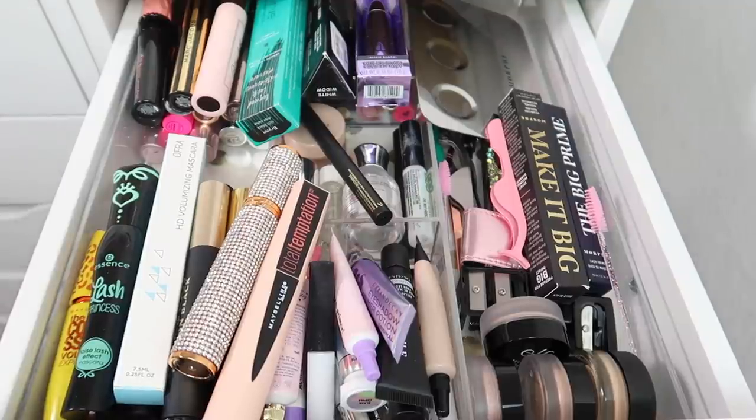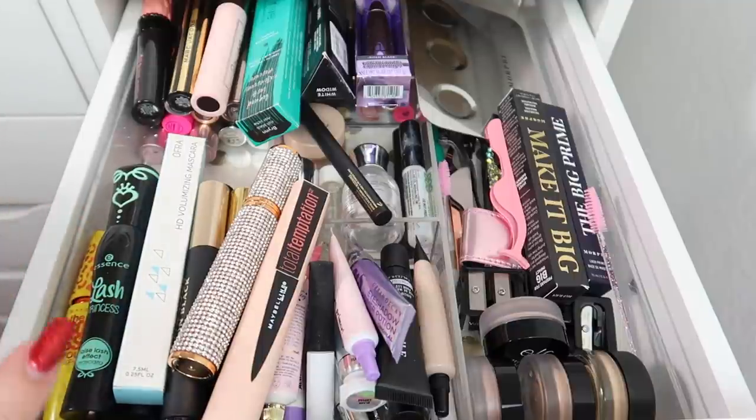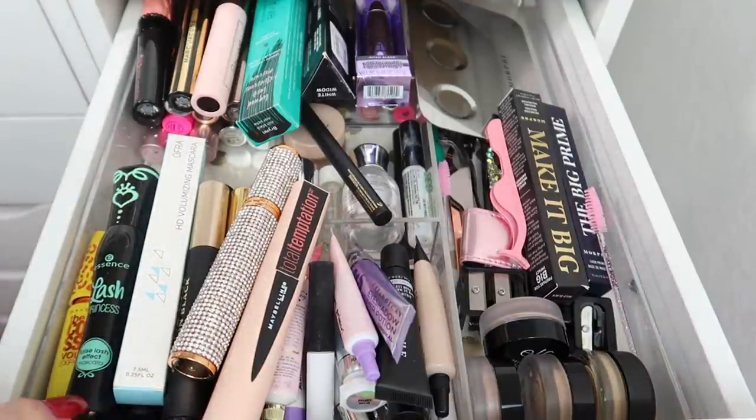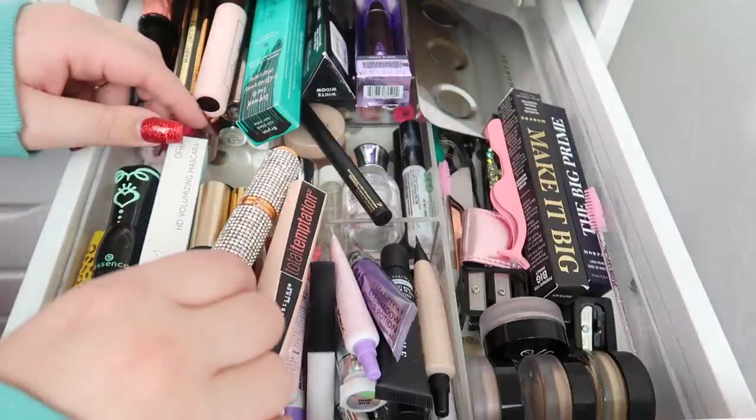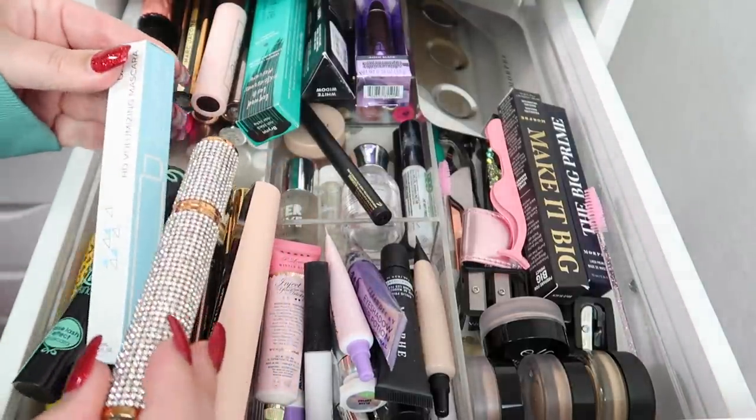Here is my mascara drawer — this is uncalled for. We've got mascaras, lash glue, tools, and eye primers in here. This is so overwhelming. I think I'll fast forward through the mascara part and give you an overview at the end of what I'm keeping versus decluttering.